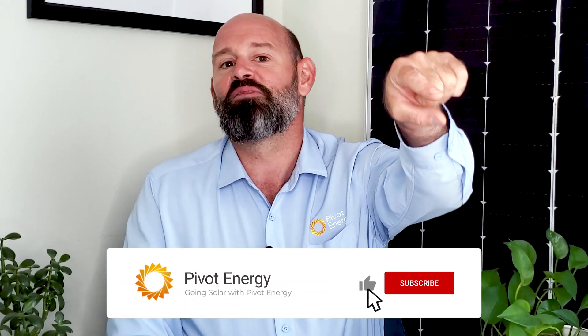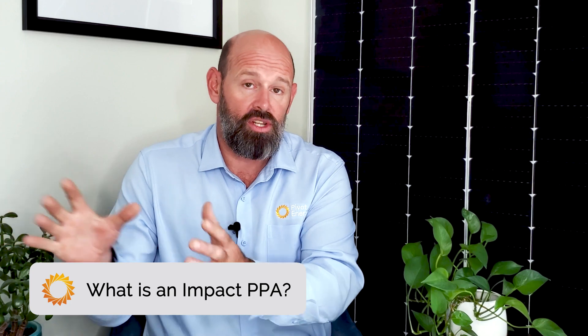If you've found this video helpful so far, don't forget to hit the like button, subscribe to the channel, and turn on notifications so you never miss when we post. Now that we've covered the background information, let's circle back to Impact PPAs.